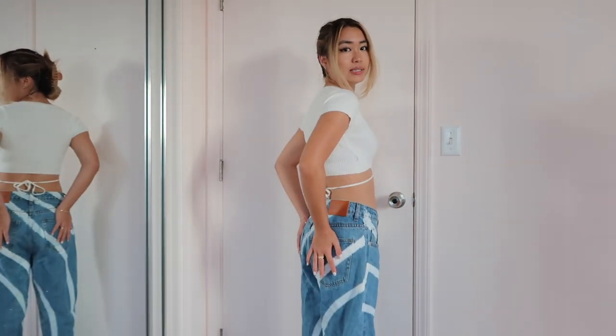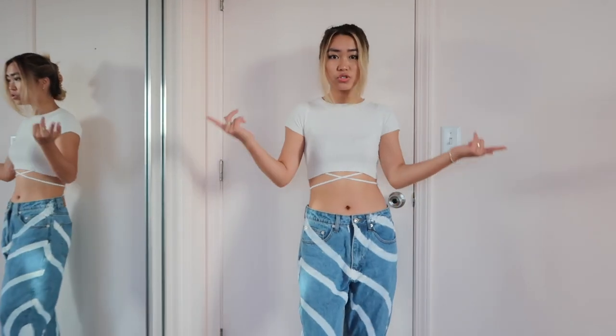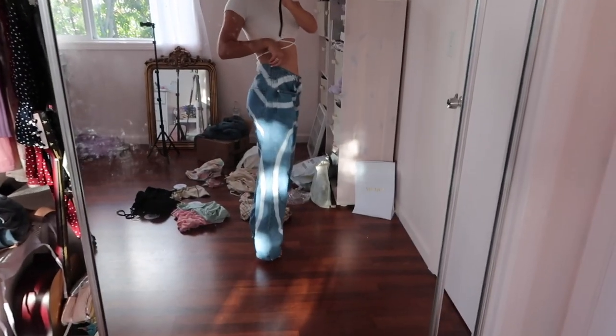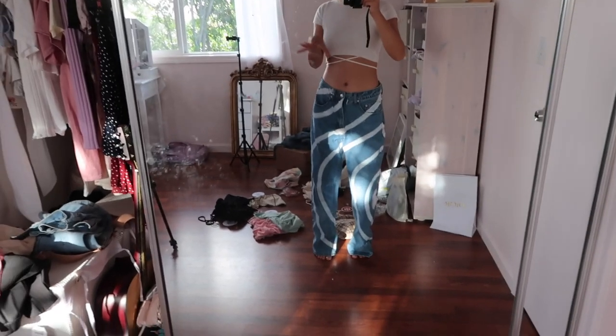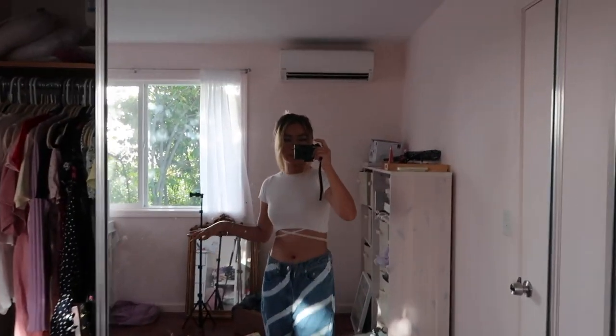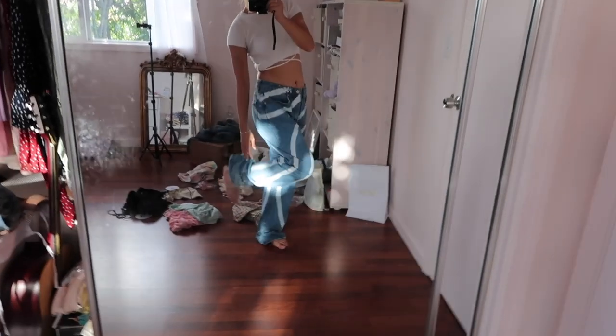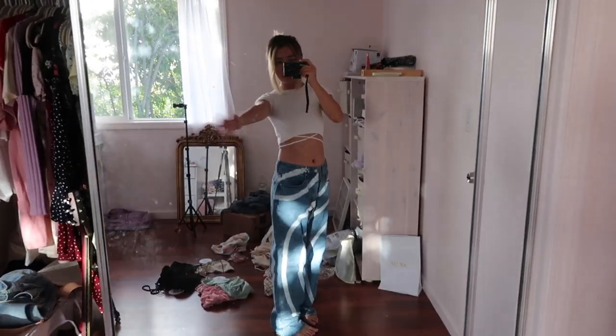I actually kind of like how baggy these are — like you can't really tell if I even have a butt, but sometimes that's less stressful. Here's a better look at how the jeans look because I am 5'3" and they are tall, but they just fit if I tippy toe. I would wear these with heels, or I just kind of let them drag around my sneakers.